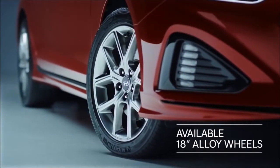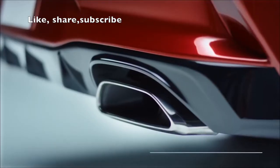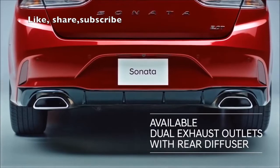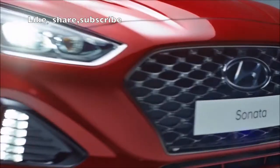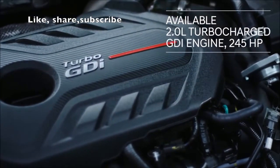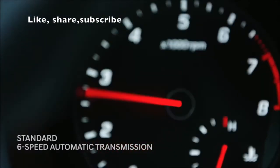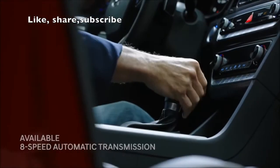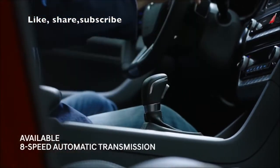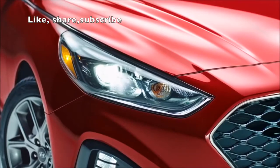Heated side mirrors with integrated LED turn signals, 18-inch alloy wheels, LED taillights, and sporty dual exhaust outlets. The dynamic design is matched with a powerful 2-liter turbocharged GDI engine with 245 horsepower, a smooth-shifting 8-speed automatic transmission, and sport-tuned suspension that delivers enhanced handling and control.